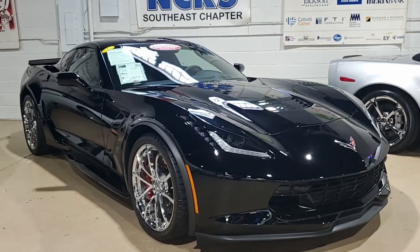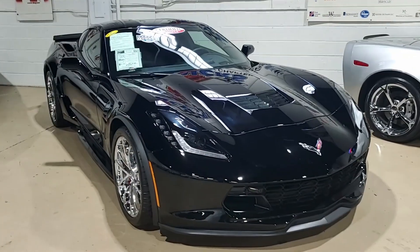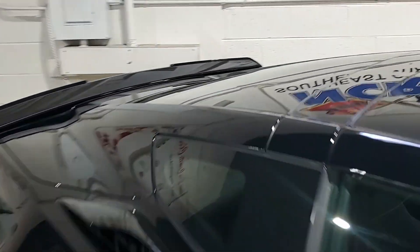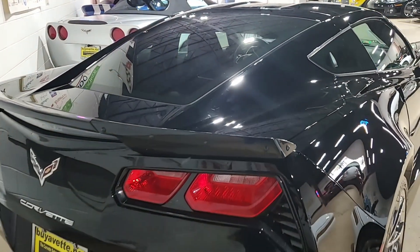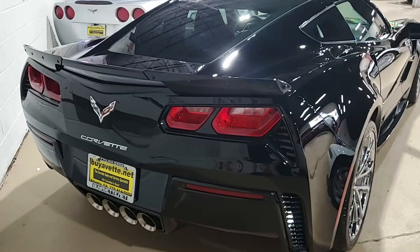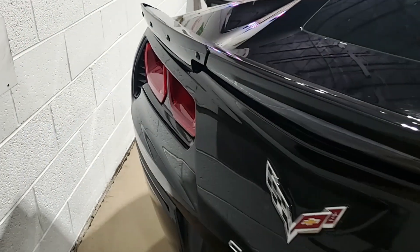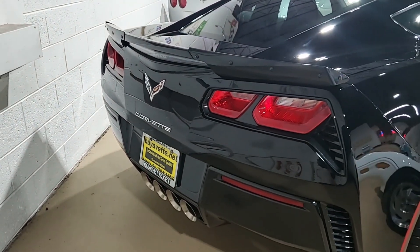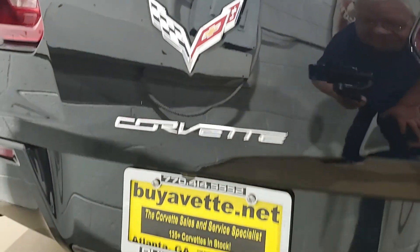Now, when you get that Grand Sport package, this includes the black brake calipers, electronic limited slip differential with cooler, multi-mode exhaust, magnetic selective ride control, dry sump oil system. This car has the Z06-style wheels, tires, and brakes, and of course the Z06-style rocker panels, wider quarter panels and fenders, specific gear ratios, and this car sports a Wickerbill rear spoiler as well with specific front splitter and side skirts.